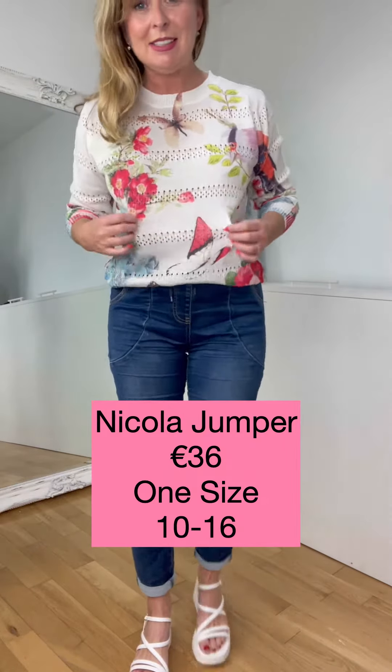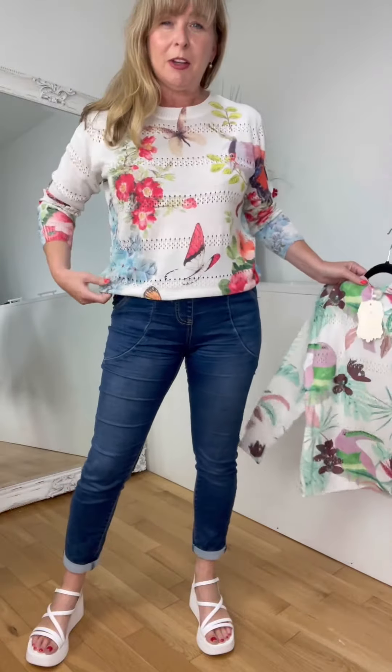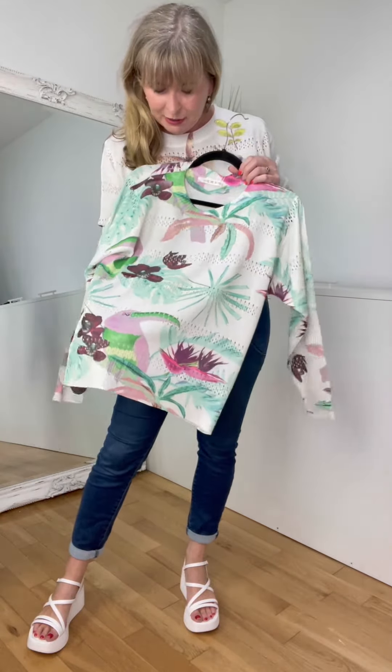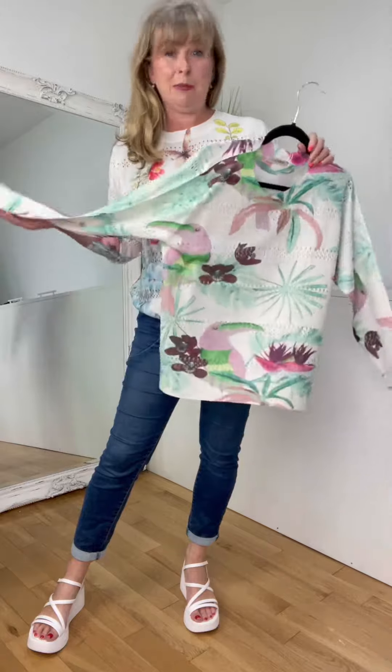I have these little jumpers to show you — they come in two different colors. I'm going to call this one red butterfly, just for the website, and we're going to call this one green something. But this one will definitely be red butterfly.